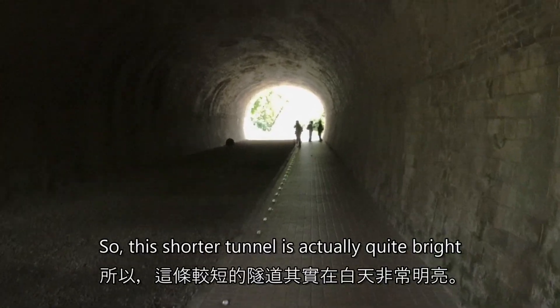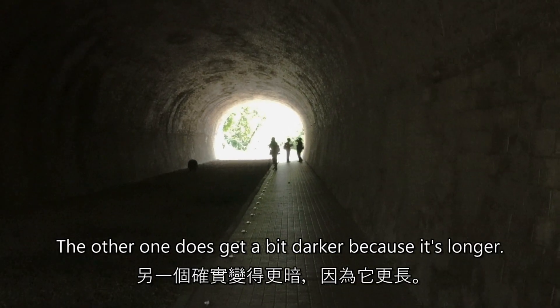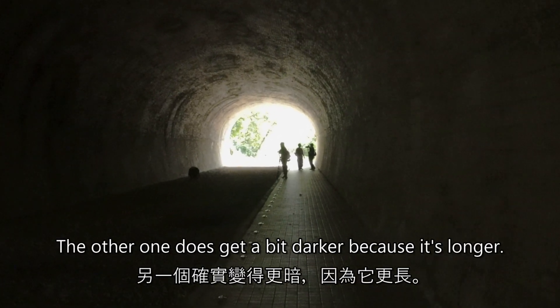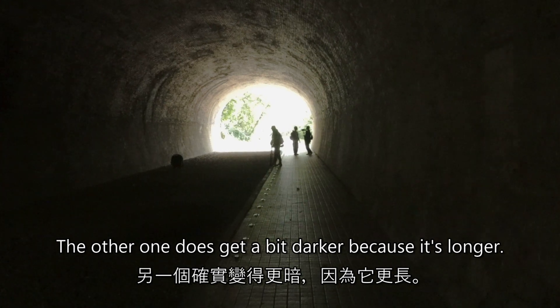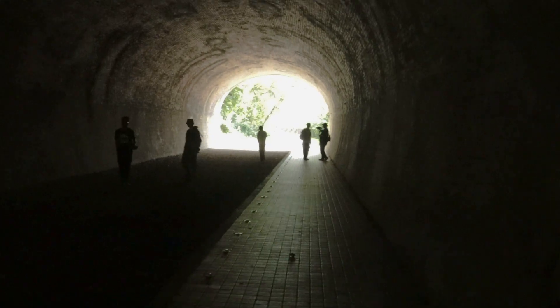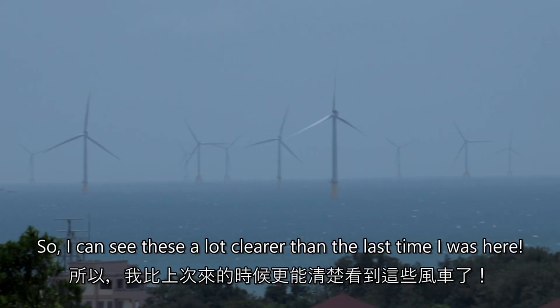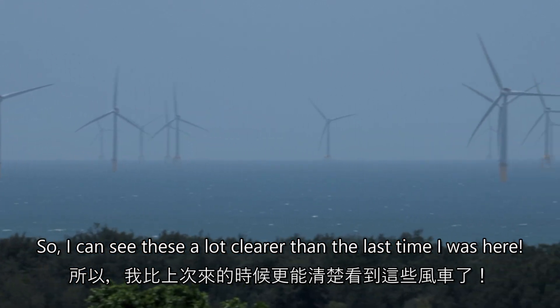This shorter tunnel is actually quite bright all the way through during the day. The other one does get a bit darker because it's longer, but this one is actually quite bright. You can see these are a lot clearer than the last time I was here.